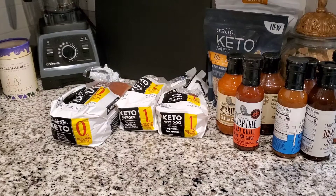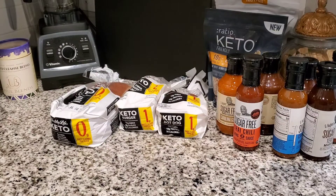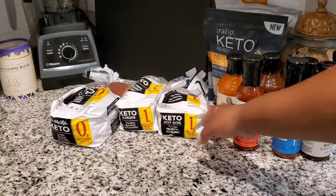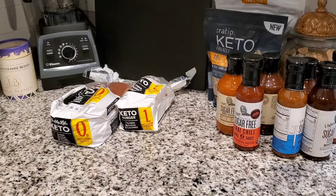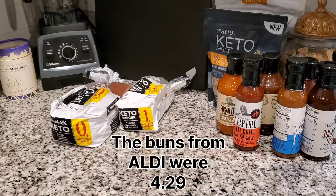First, what I'm going to show you is the new items — items that we've never tried before. I want to go ahead and show you the keto bread, buns, etc. In my previous Aldi haul I did show some hamburger buns that we picked up.